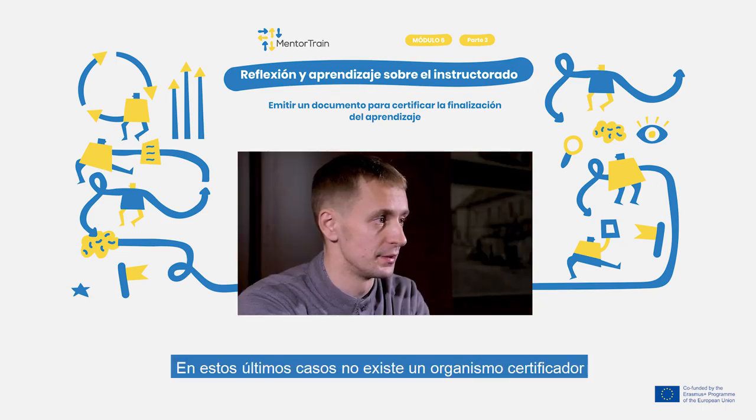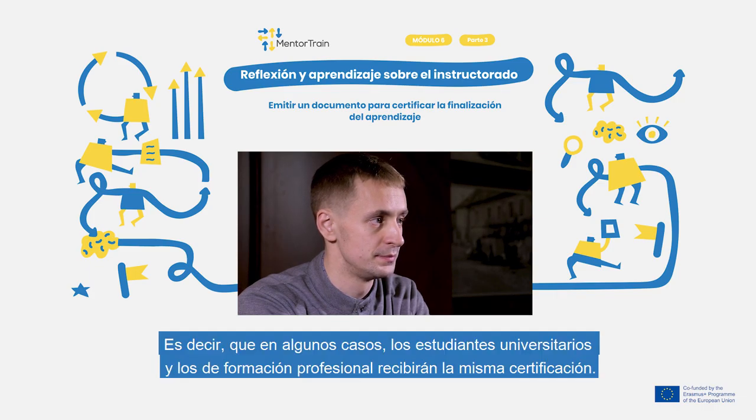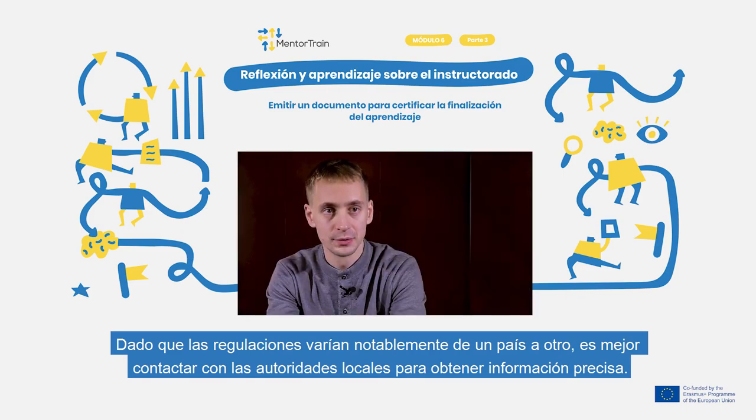In the second scenario, there is no certifying organisation and going through an assessment as part of the curriculum is sufficient to conclude the apprenticeship. This means that in some cases, a certificate can be equal to a university or a school diploma. So the system varies greatly between countries and you should contact the local authorities to get detailed information.